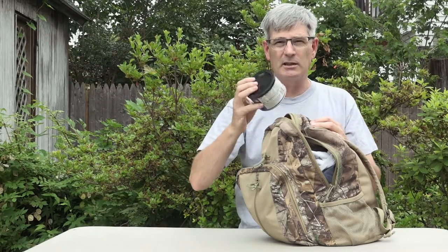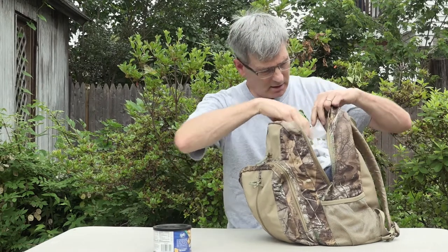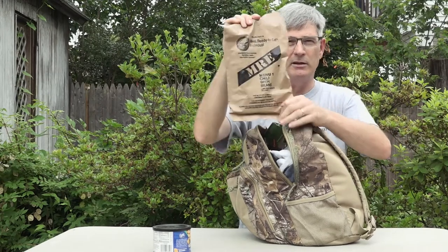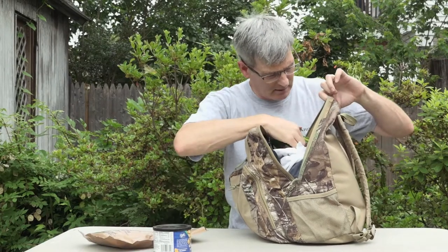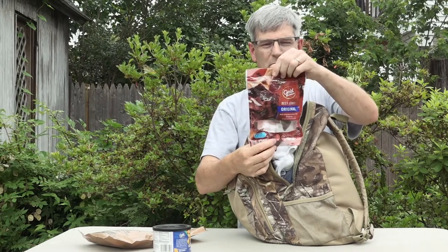I have connections to the military so I have an MRE here — that's food. These things last for years. And this is beef jerky — it's simple, it's all sealed up, you can keep that in there for a while.